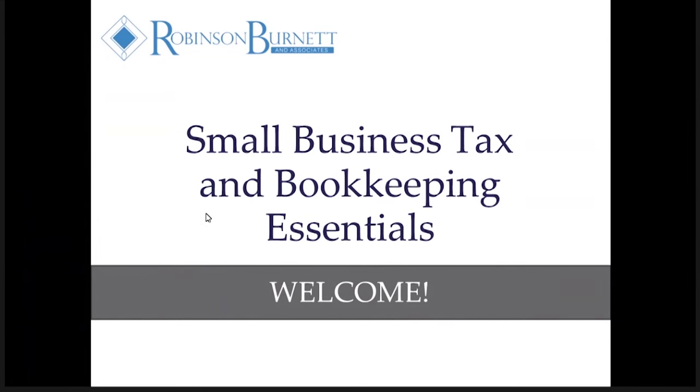Hi, this is Barbara Burnett of Robinson Burnett Tax Consultants. We are located in Bountiful, Utah and in Loveland, Colorado.